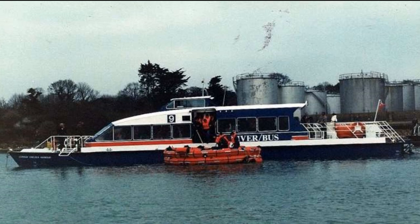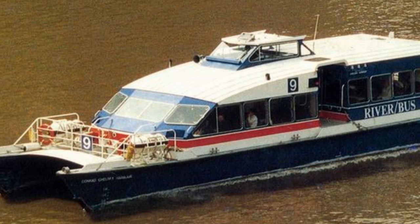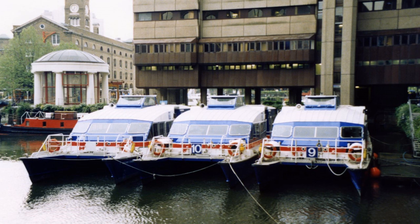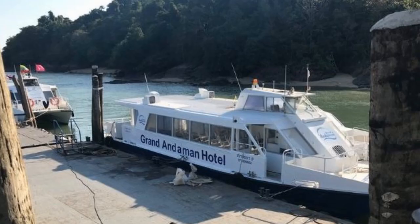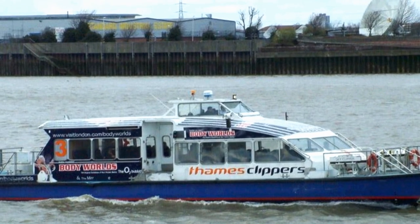In 1991, Riverbus ordered three new-build catamarans from FBM in Cowes. The first arrived in late 1991, named Conrad Chelsea Harbour, and entered service in early 1992. The second, named Veritatum, arrived in April 1992 and entered service in May. The third, named DHL Worldwide Express, arrived in 1993, however was not used and later laid up. The Riverbus ceased trading in 1993. The eight older catamarans were sold to the Siam Holding Company in Bangkok, three of which still operate from a hotel in Thailand. The three FBM boats continue to operate for Thames Clippers today, named Storm, Star and Sky Clipper.